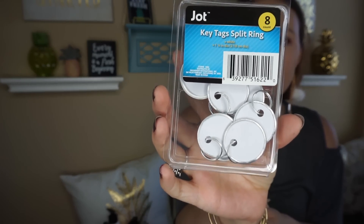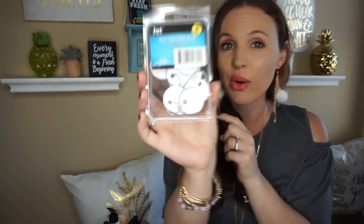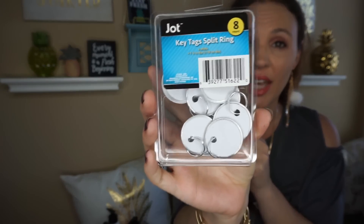These are key tags and I have an idea for them. I'm going with a farmhouse theme in my house and I think these could work for that, though I'm not sure exactly if it'll pan out. They had a whole bunch in white and also ones in color.